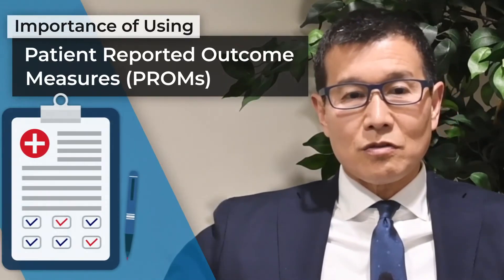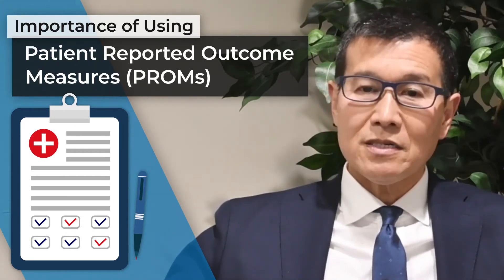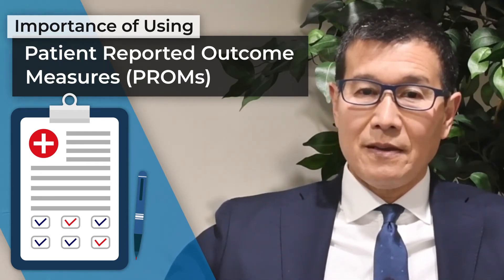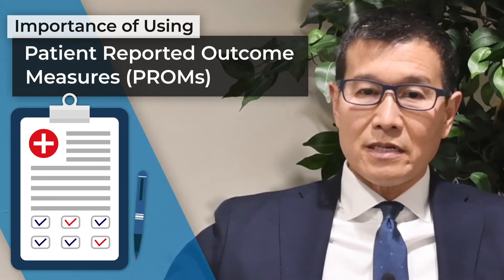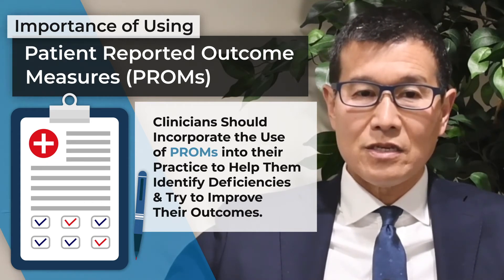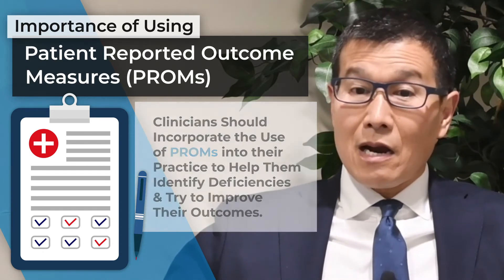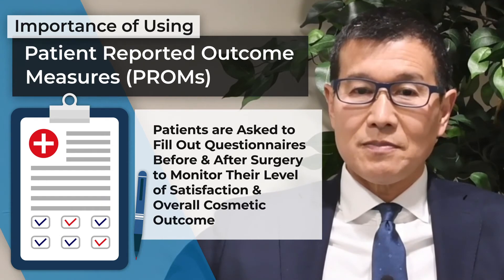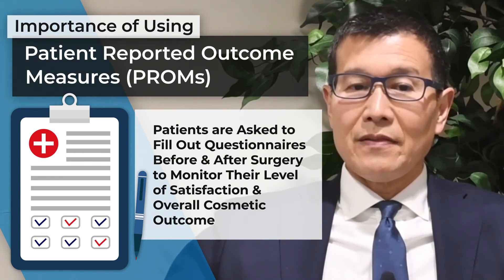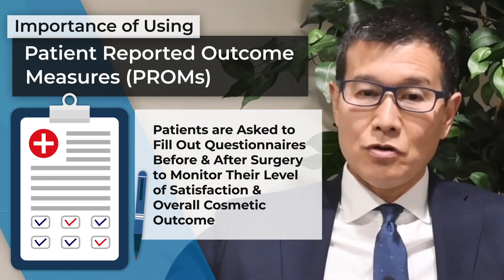The fourth performance measure looked at the importance of using patient surveys or patient reported outcome measures, known as PROMs, to follow patient satisfaction after rhinoplasty. The study group recommended that clinicians incorporate the use of PROMs into their practice to help identify deficiencies and improve their outcomes. In our office, patients are asked to fill out these surveys before and after surgery to monitor their level of satisfaction with nasal function and overall cosmetic outcome. Examples of such PROMs are the SCHNOS and NOSE questionnaires.